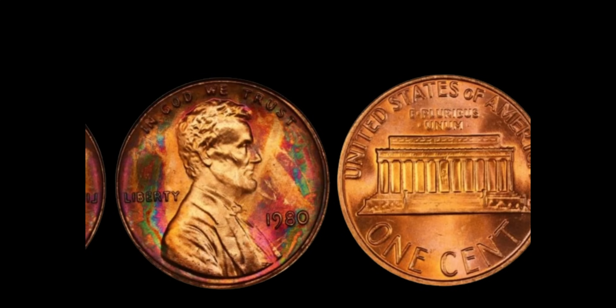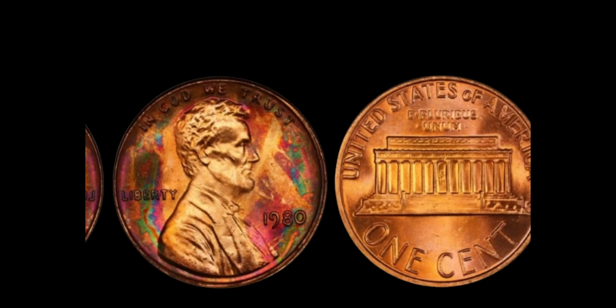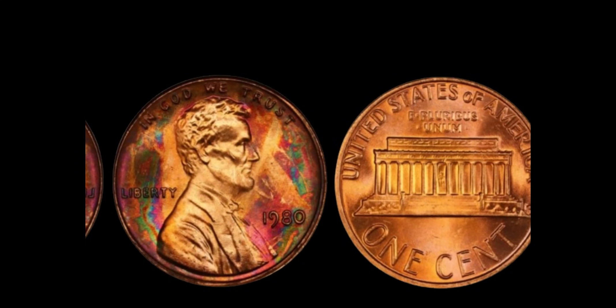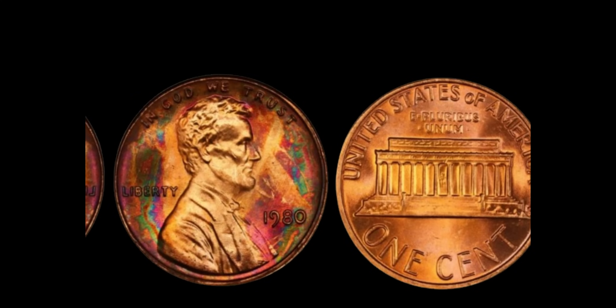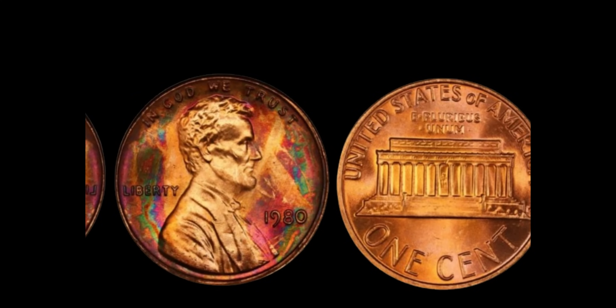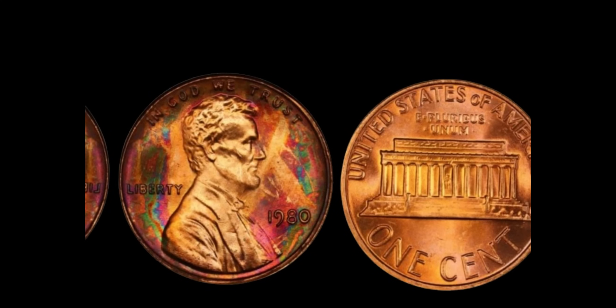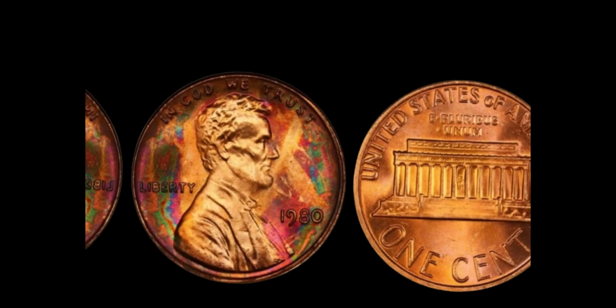You might be thinking, what's the big deal about a penny from 1980? Well, this particular penny holds a secret. In 1980, the US Mint made a rare mistake. Some pennies were struck without the customary D or S mint mark, which signifies whether they were minted in Denver or San Francisco. These no-mint mark pennies are worth their weight in gold — or should I say, copper.